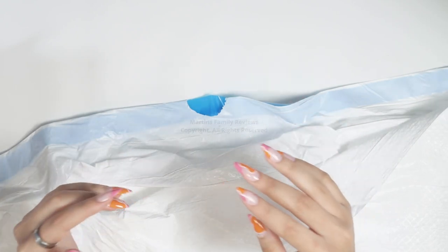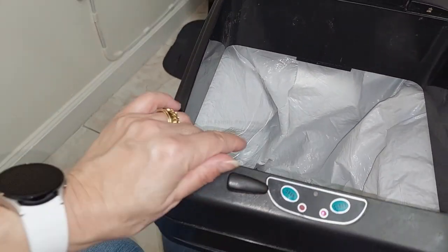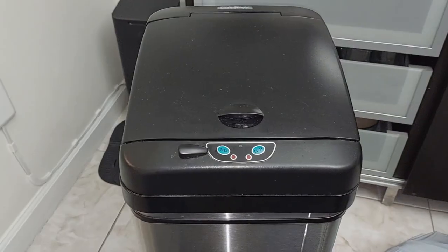This is a definite must-have. There are different scents available as well, so go check them out. I highly recommend the Fabuloso scent — it smells incredible, like a clean house. We'll definitely be using this for our trash.